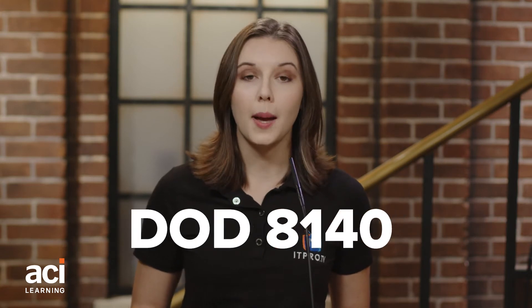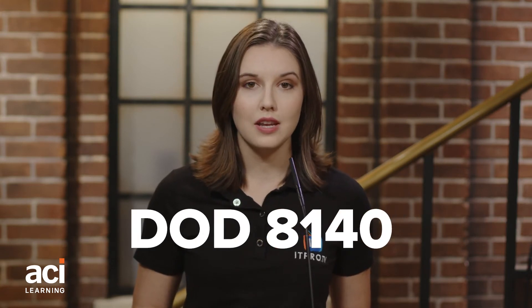Since DOD 8570 was established way back in 2004, it was updated in 2015 due to the significant changes in the cybersecurity landscape. DOD 8140 updates and expands 8570, so you may see one or both terms in your job search.